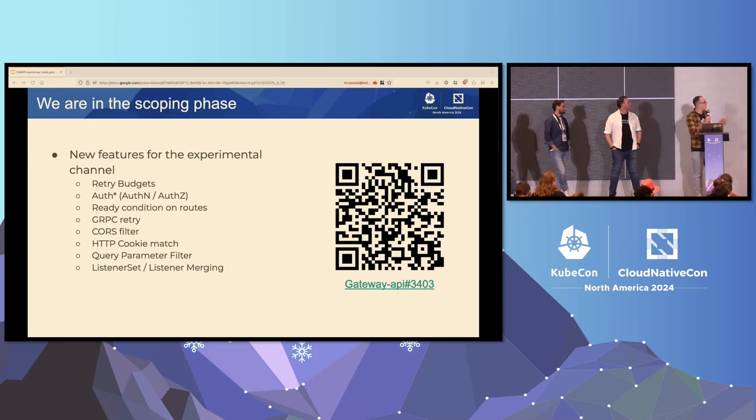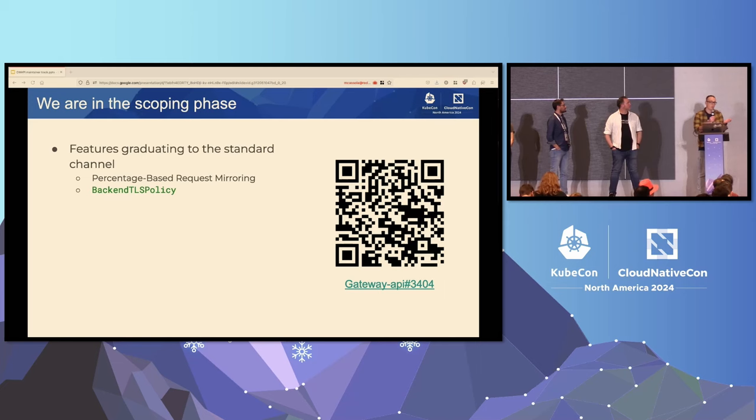We have a limited amount of features that can be put into the experimental channel. If you are very interested in some of them, please go to the link there and vote for your favorite ones. For the standard channel, so far we have only a couple of features that we aim to graduate in v1.3 — percentage-based request mirroring and the backend TLS policy, both introduced in the experimental channel in v1.2. If you are interested in those features and want to see them graduated, please go to the link there and vote for them.